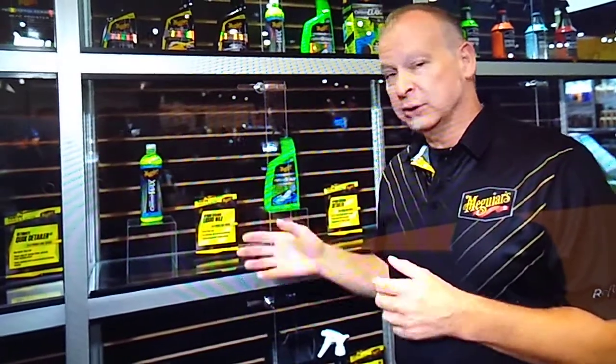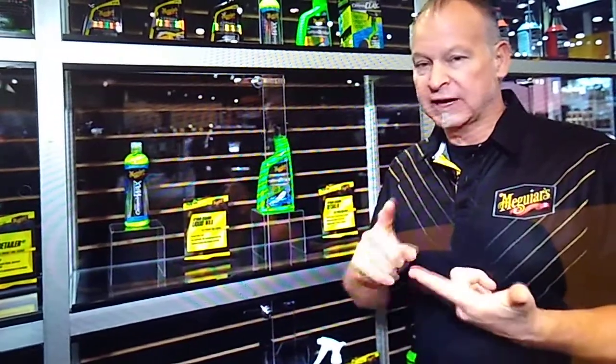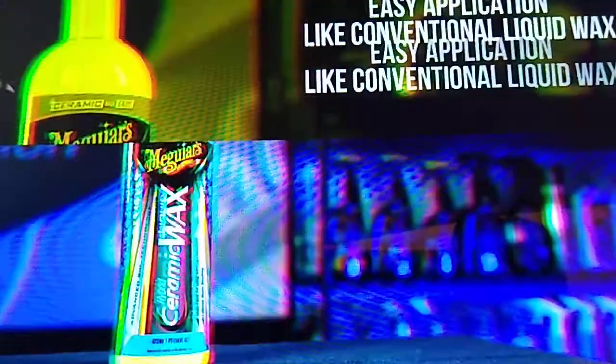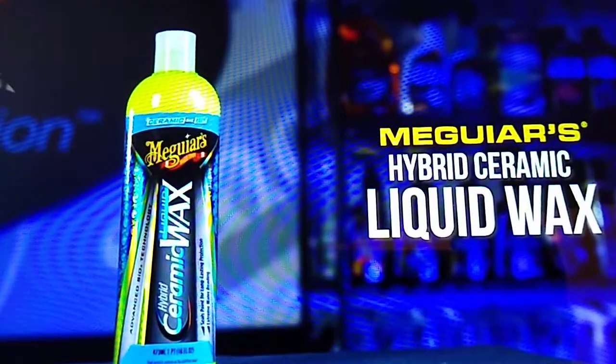With the Hybrid Ceramic Spray Wax, we noticed there are a lot of consumers who prefer a traditional liquid wax, so that's why we came out with this version. It provides incredible water-beading, high contact angles — those water beads are much more spherical — but in an easy-to-use liquid wax format. It's very much as easy to use as our Ultimate Liquid Wax.